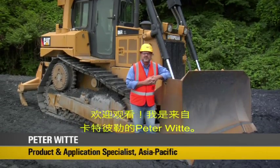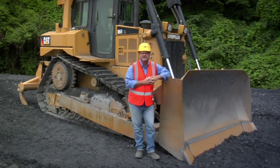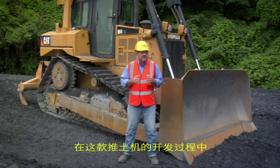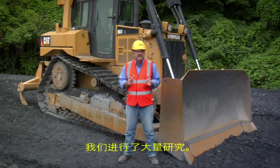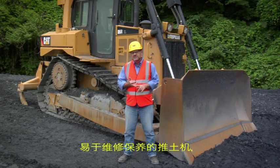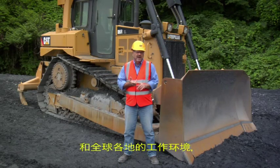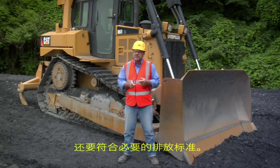Welcome. I'm Pidawiddy from Caterpillar and this is a new D6R medium track type tractor. A lot of work has been undertaken on this machine and its development — customer needs, robust reliability, ease of service, not only to be able to meet necessary fuel quality operating throughout the globe, but also to meet necessary emission regulations.